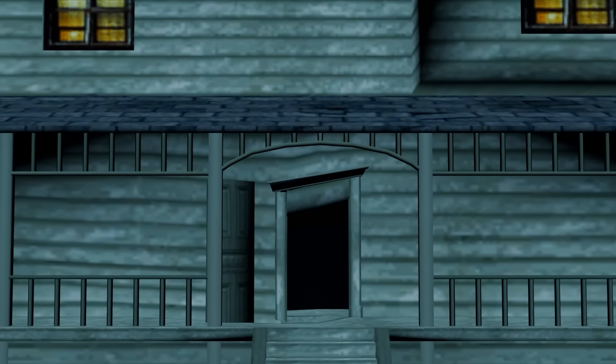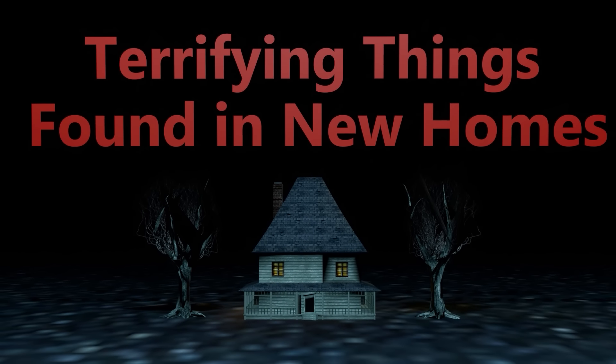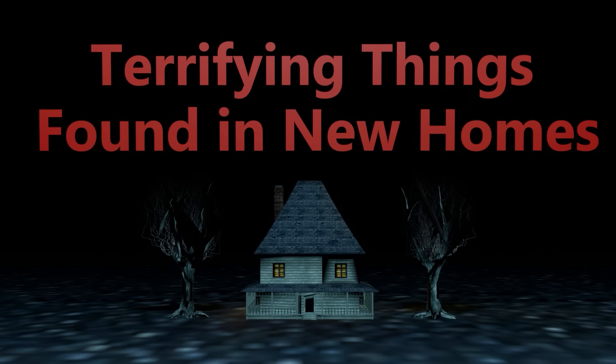However, sometimes these little surprises aren't as valuable as instant sitcom television. Sometimes they can be disturbing — unnerving secrets left behind in some of the most unsuspecting places of your new home. To celebrate my new apartment, I thought it would be fun to explore some of the most terrifying things found by new homeowners, and see just how dark of a world that can be left behind from previous tenants, now long gone.